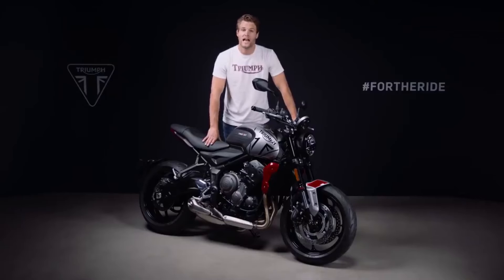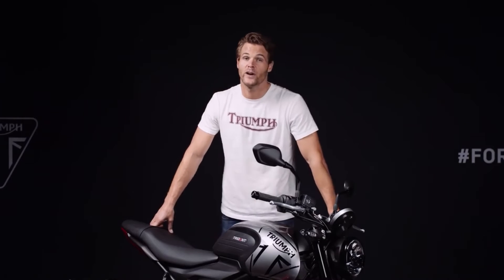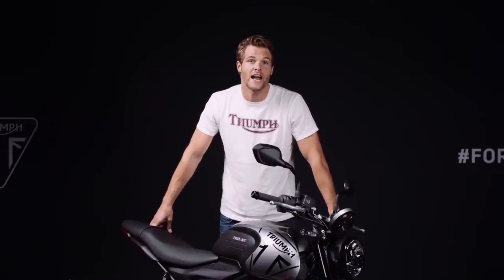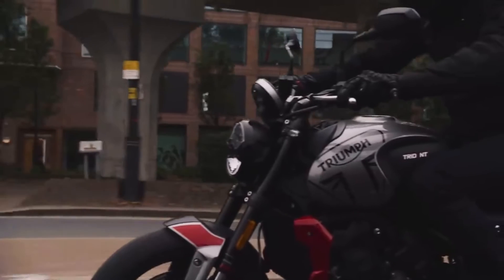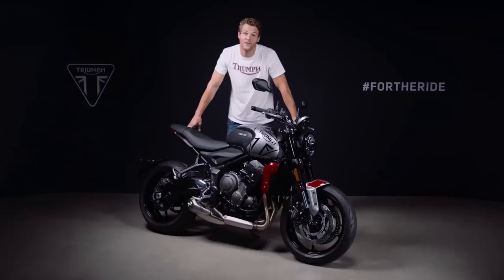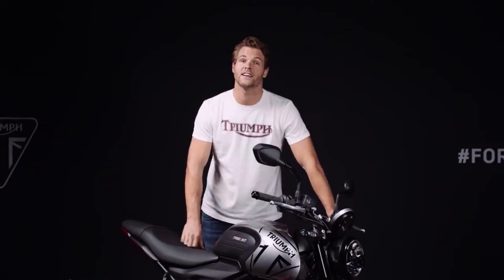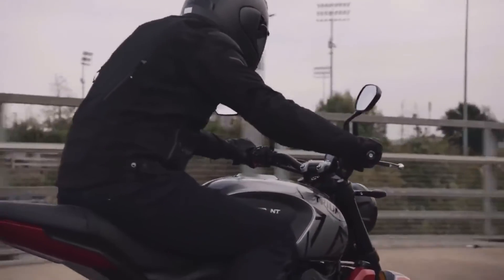Throughout the Trident design process, engine mass and inertia have been minimized, further improving the responsiveness of the engine. Power is delivered to the rear wheel through a slick six-speed gearbox with gear ratios and final drive tailored for fun and easy rideability. The slip-and-assist clutch gives a lovely lightweight lever feel and allows for maximum control when pulling away. There's also the option to have the accessory-fit Triumph Shift Assist, which allows for quick and easy clutchless up and down gear shifts for effortless city riding and spirited open road fun.